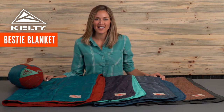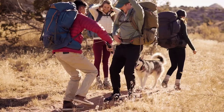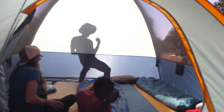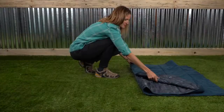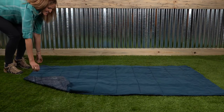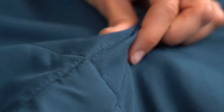Cozy up with cold drinks and good friends while wrapped up in your new Bestie Blanket from Kelty. Perfectly sized for lounging around the campfire or a music festival, this blanket features an oh-so-soft brushed poly liner on the inside and is stuffed with cozy cloud loft insulation to keep the shivers at bay.